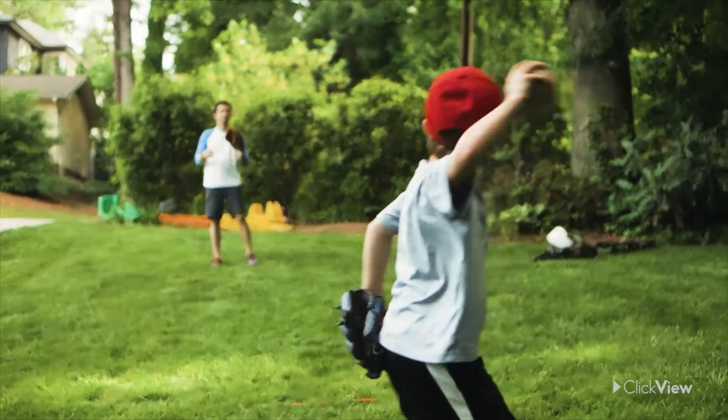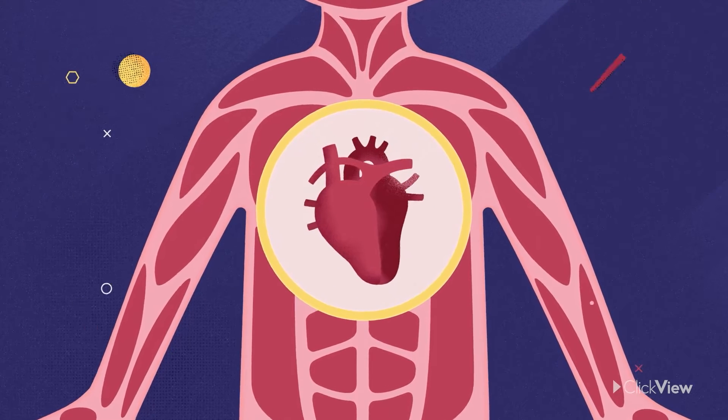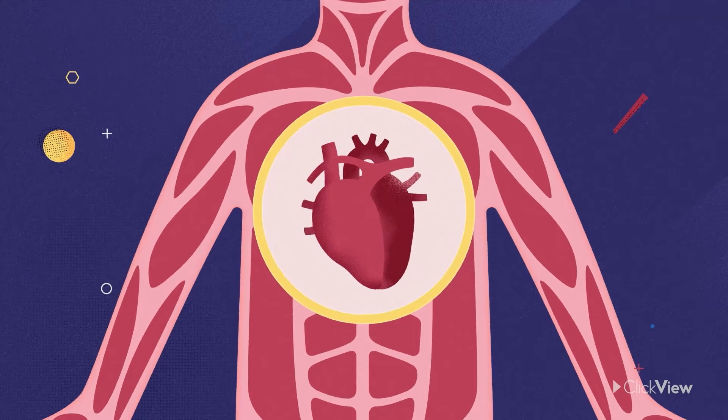We control some of our muscles, while others, like those that make up our heart, do their jobs without us thinking about them at all.